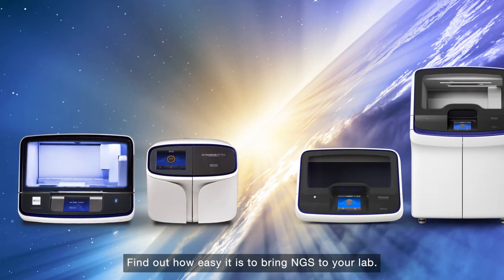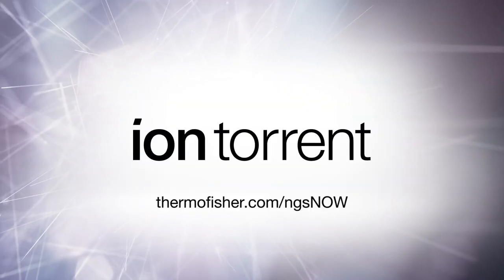Find out how easy it is to bring NGS to your lab. Visit thermofisher.com/NGS now.